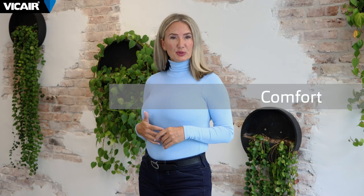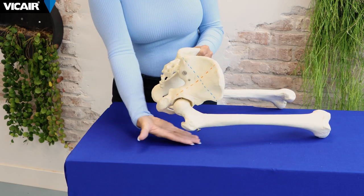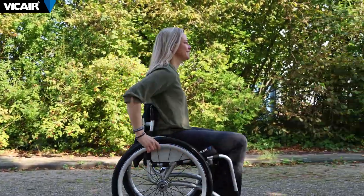For some users, a thicker cushion can be simply more comfortable, especially if they require additional cushioning due to pain, discomfort, or bony prominences that are causing pressure points. Thicker cushions can also provide better shock absorption, which is beneficial for individuals who experience a lot of vibration or bumps due to their environment.